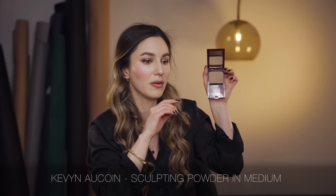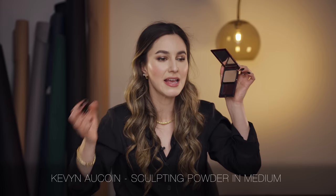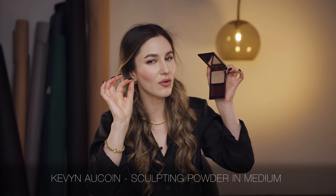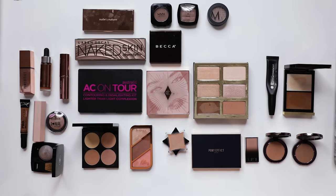I have to keep the Kevin Aucoin Sculpting Powder in Medium. This is a very old compact, but this product is a cult classic for many years. It is one of the perfect tones for a contour - it has a little bit of grey but not so much that it's hard to use, and the formula is buttery smooth. It's Kevin Aucoin, right? You know it's going to be something beautiful. I will be keeping Kevin Aucoin Sculpting.